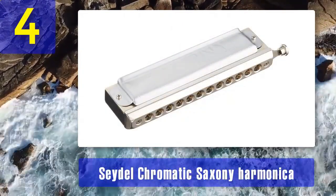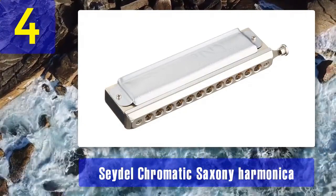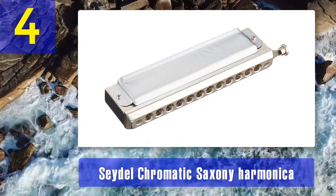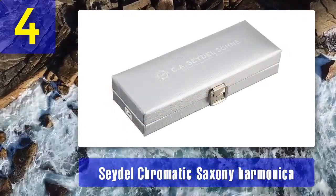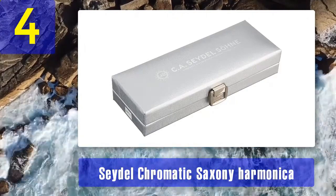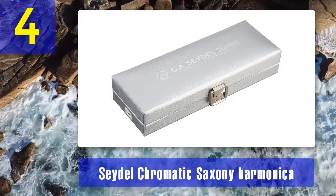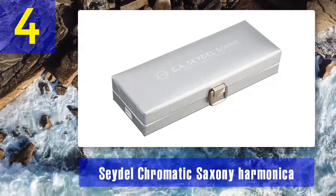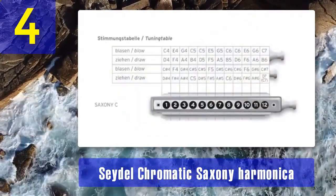The Seydel Chromatic Saxony harmonica is a premium 16-hole instrument that caters to discerning musicians who demand the best. Seydel is a German harmonica manufacturer with a history of over 170 years, and their expertise is evident in this exceptional chromatic harmonica. The Saxony features a wooden comb made from solid maple, which adds to its visual appeal and provides a warm, resonant tone.